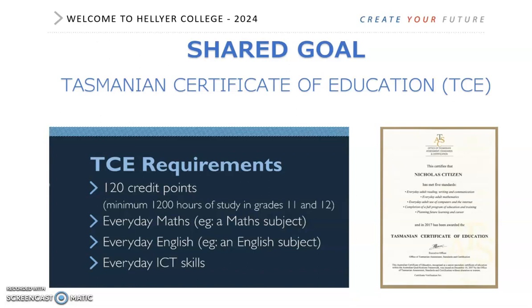We also ask that all students complete a course in CLP, which is Career and Life Planning, as this is the course that helps you support your study and helps you think about your pathway towards the future.